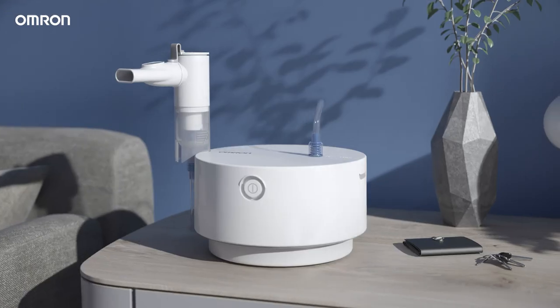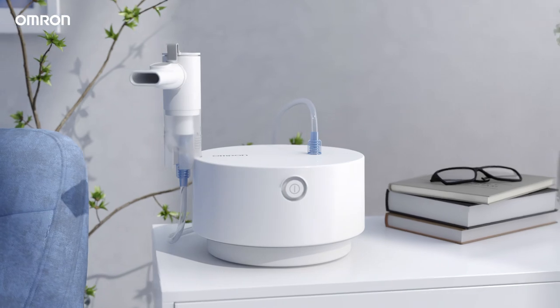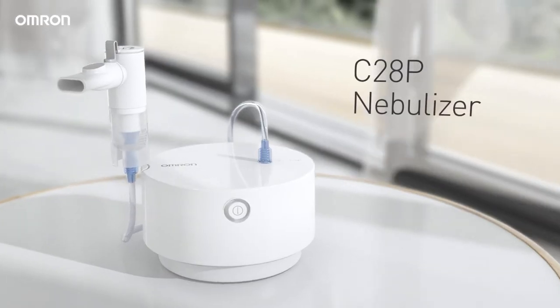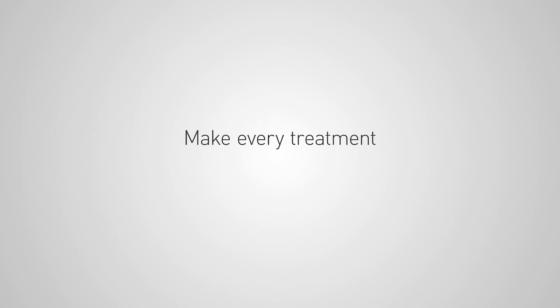With an ergonomic and modern design, it redefines how a nebulizer can fit at home. It also comes with a wide range of accessories to cover all ages. The new C28P nebulizer from OMRON — make every treatment truly efficient.